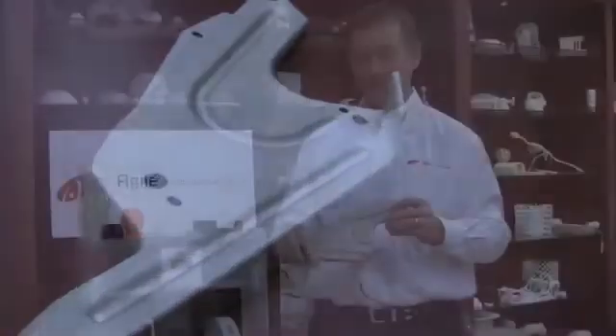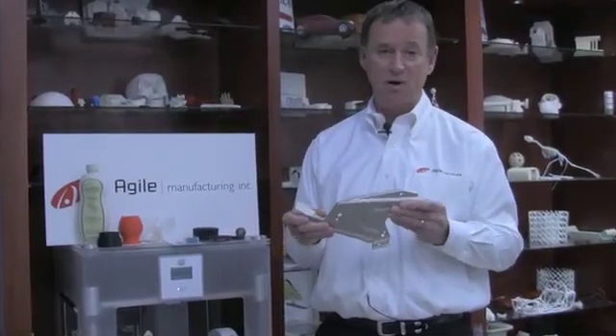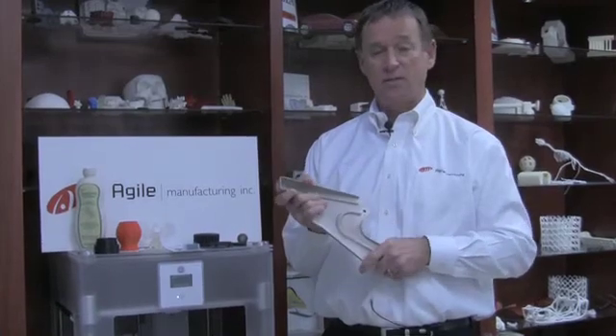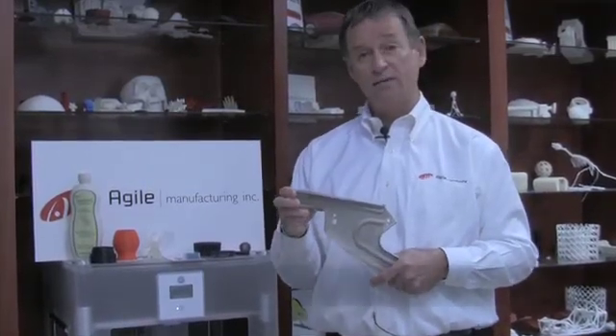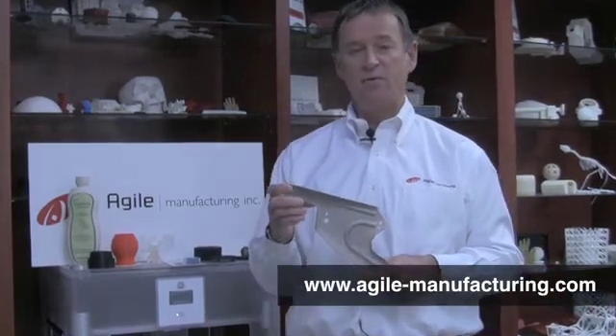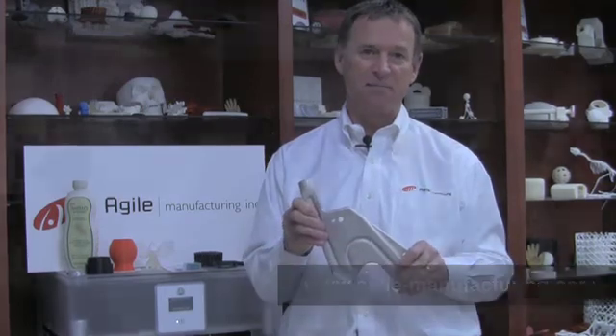This is a glass-fiber-filled nylon part we did for Honda, and we plated it with nickel plating to simulate a stamped part. We were able to get these parts to fuel testing in about two weeks at 25% of the cost of actually doing the stamping dies to produce these as metal stampings.